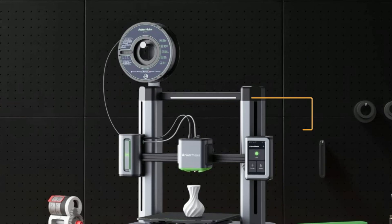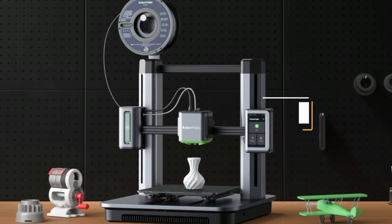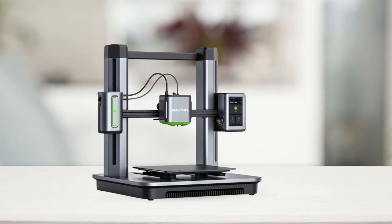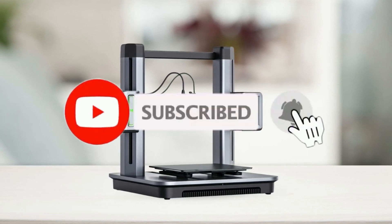So, that's all about the 5 best 3D printers for beginners in 2023. If you think we have left out any valuable 3D printers for beginners, please leave a comment below. Also, don't forget to subscribe!